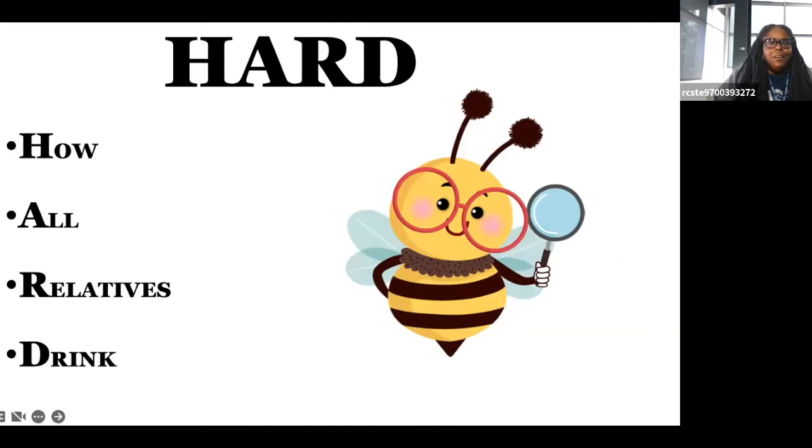Hard evidence. How all relatives drink — and that's a look at my personality, because some people would think I'm talking about liquor, but I'm talking about water. How everybody has to have water: if you do not have water, you do not exist. Hard evidence is like knowing everybody has to have water in order to live. When you look for hard evidence, you want things that will not change just because attitudes changed or someone told a lie.